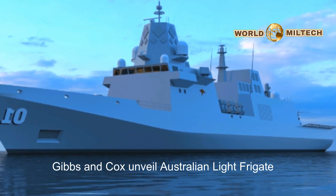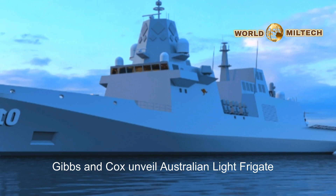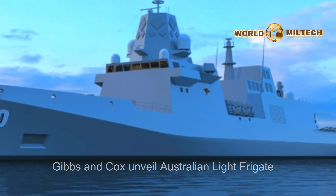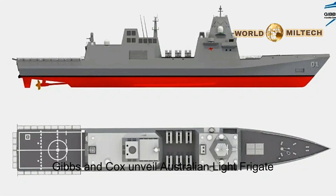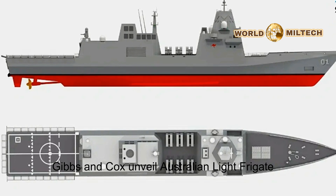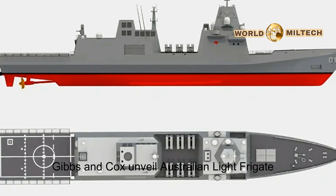Unlike the reference Taiwanese design, which has 16 MK-41 vertical launching system cells and a main gun, the Auslofe omits the gun and instead uses the space to house 16 additional VLS cells for a total of 32 cells. These are split 50-50 between tactical and strike length cells, for a total of 16 of each type.